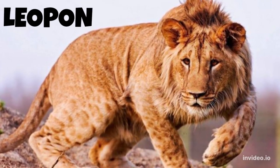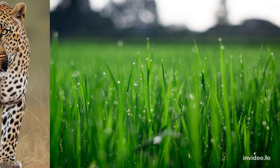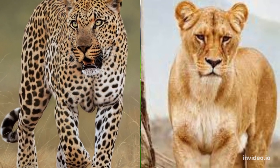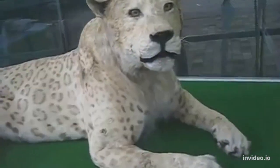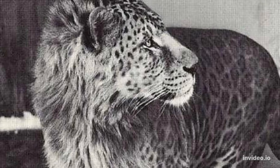Number 4: Leopon. Leopons are beautiful and uncommon hybrids resulting from a male leopard and female lion union. Leopons grow to be nearly as large as lions, but they have shorter legs like a leopard. They also have other leopard traits, including a love for water and climbing ability.